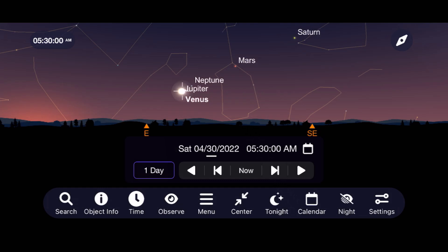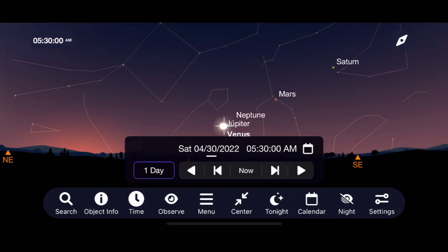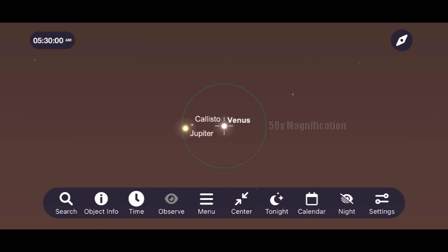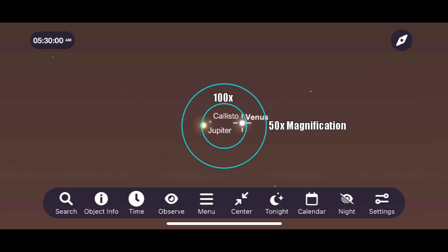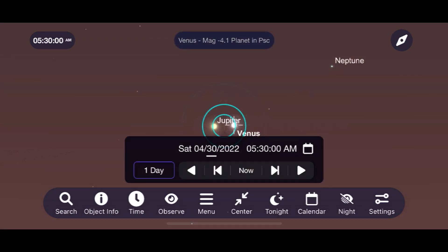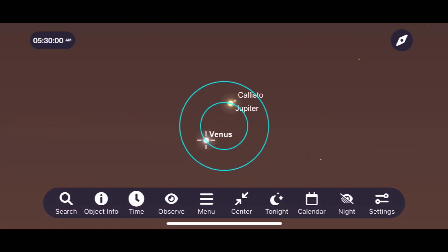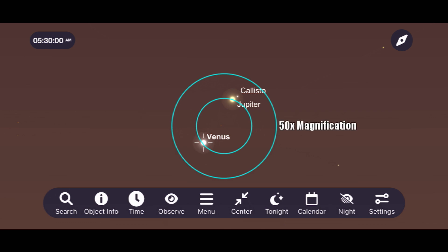Venus continues to dominate in the southeast and is a wonderful target for the naked eye, binoculars, or a telescope. One of the best events of the month is going to be happening between April 30th and May 1st, when Venus and Jupiter move incredibly close to each other in what we call a conjunction. On April 30th, I'll be able to fit both of these planets into my field of view at 100 times magnification through my telescope. And on May 1st, their closeness is still impressive, and they'll both comfortably show up through my 25mm eyepiece at 50 times magnification. These are two incredibly bright objects to be in conjunction with each other, and they're going to put on quite a show April 30th and May 1st.